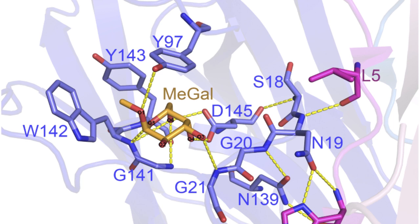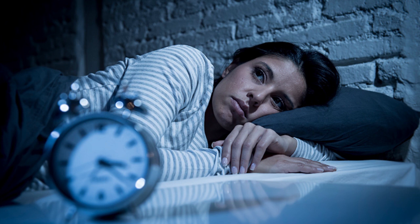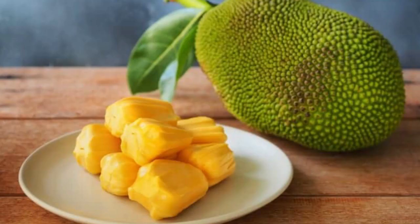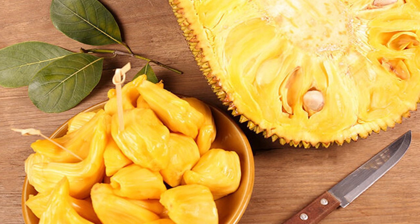Jackfruit seeds also contain a protein called jacalin, which is a lectin that binds with certain carbohydrates. Adding more magnesium to your meal plan may lead to better quality sleep and reduces insomnia, especially for elderly adults who are at higher risk for magnesium deficiency. A serving of jackfruit contains about 48 mg of magnesium, and while one cup won't meet the full recommended 300–350 mg on its own, it can certainly help you get closer to your daily goal.